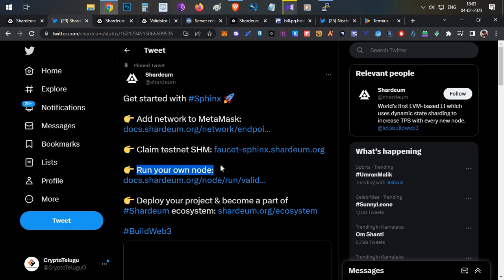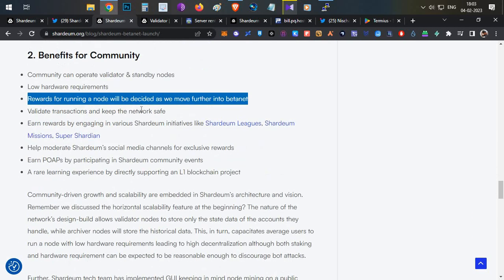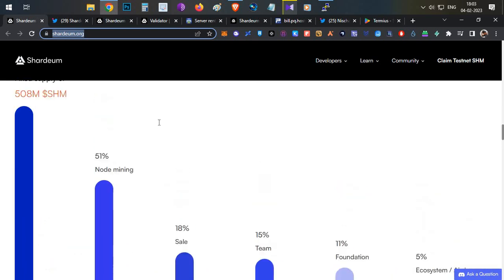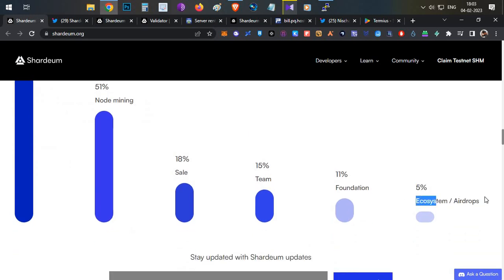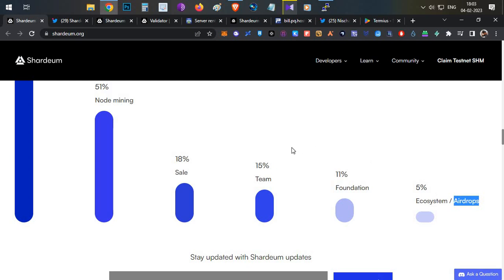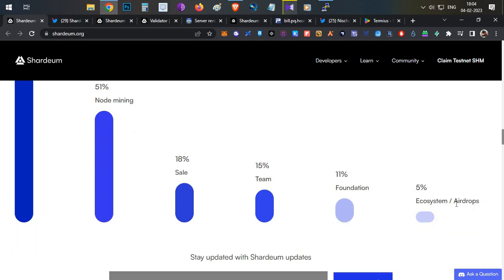I'll tell you some interesting things. Under the benefits section of the announcement, they have clearly mentioned that rewards for running a node will be determined as they move further into the beta net. So they are definitely planning some kind of rewards. Looking at the tokenomics of Shadiam Network, you can see that 5% of the total SHM token supply is allocated to ecosystem and airdrop. The official website confirms there will be an airdrop, and in my view, whoever is running nodes may have a higher chance of receiving it.